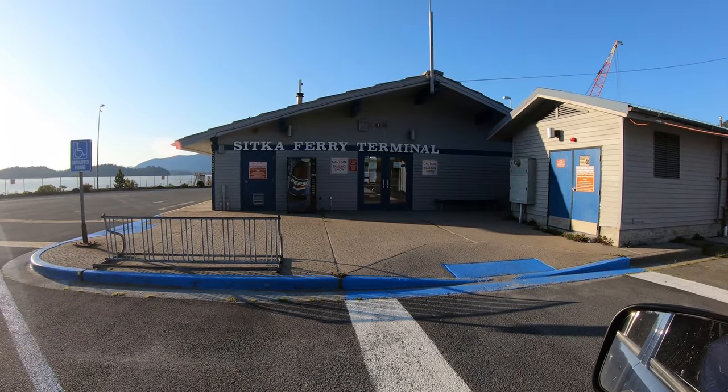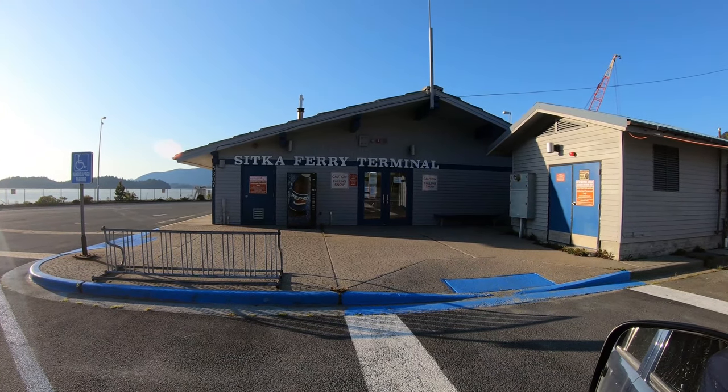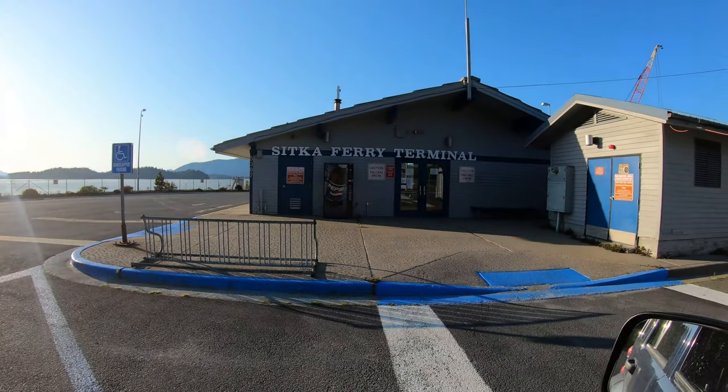Sitka does have a ferry terminal — there it is. Exercise caution because there's falling snow. They might want to make those signs removable.